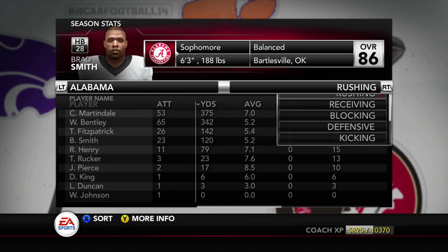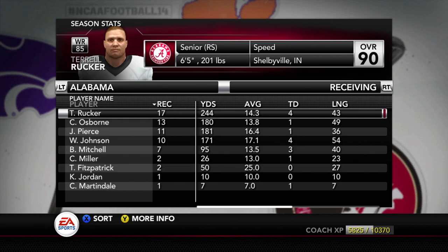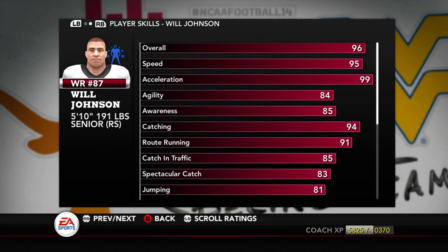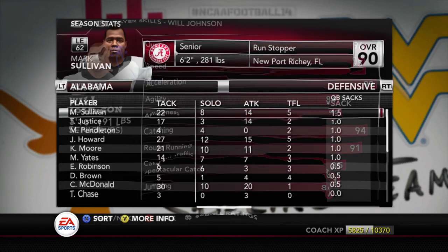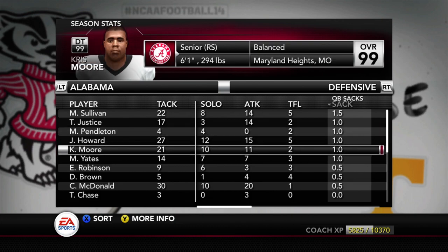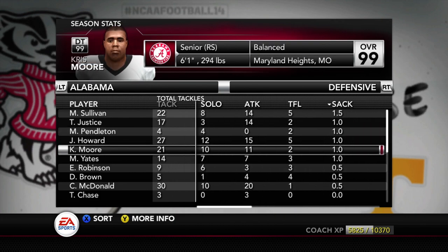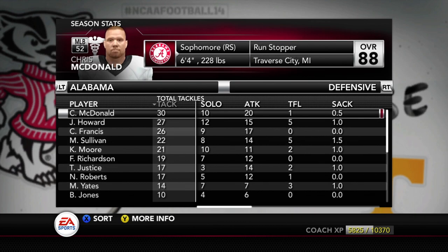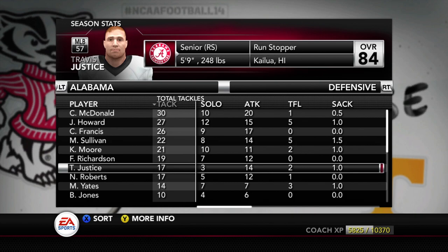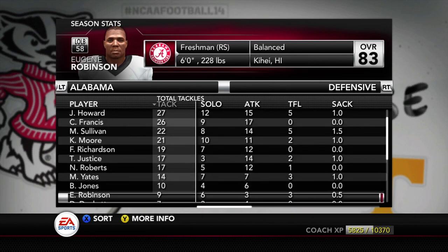Martindale is their running back — three touchdowns, 375 yards. This is still a pretty good Alabama squad. I don't think this is the Alabama we're used to, but they also have a pretty good receiver, Will Johnson, at 95 speed, 94 catch, 91 route running, 99 acceleration. Zane Storm right now has 95 speed, matching a senior — maybe one of the fastest seniors in the SEC. On defense, they are still the same Alabama, though. They have speed at linebacker, so that's something we will have to look out for.